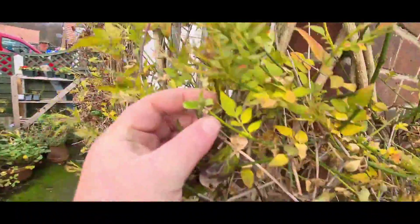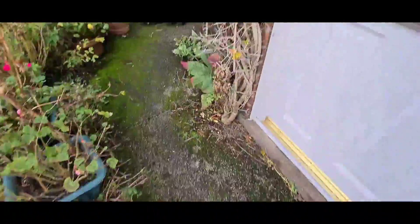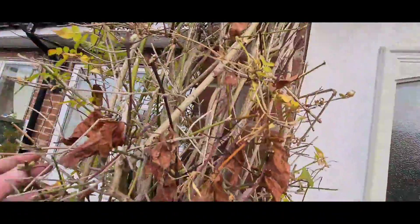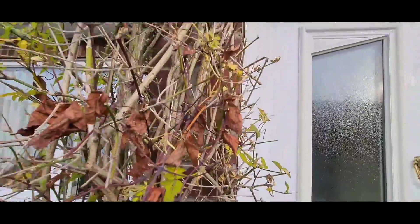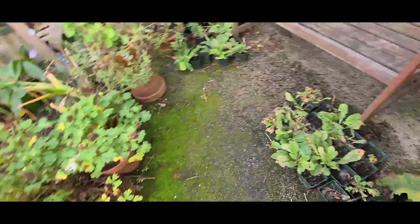Let's look at this one — yep, this one's doing well too. It's nice these climbers. This one smells like clotted cream — it smells absolutely divine for about three or four weeks and the scent comes right into the house.